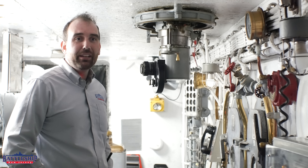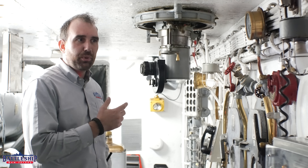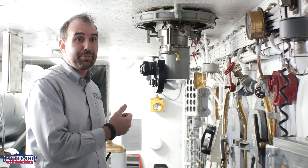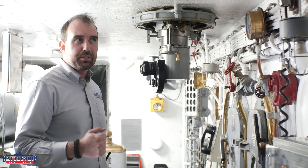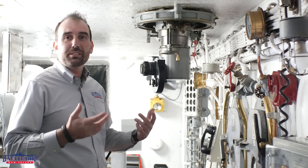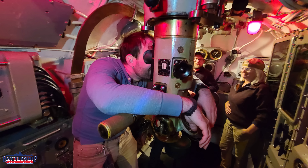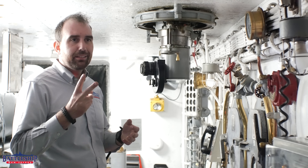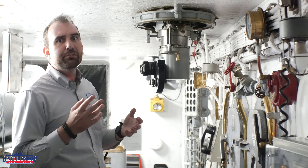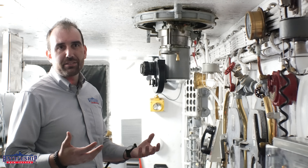In today's video, we're going to talk a little bit about periscopes, and this is actually one of the things that battleships and most submarines have in common. When somebody brings up periscopes, the first thing you think about is a submarine. Submarines need periscopes to attack from underwater. Submarines traditionally have two periscopes: an observation scope and an attack scope.